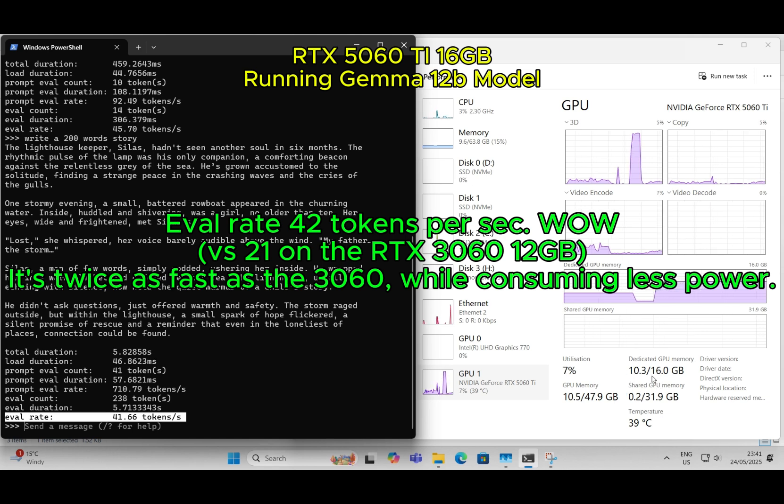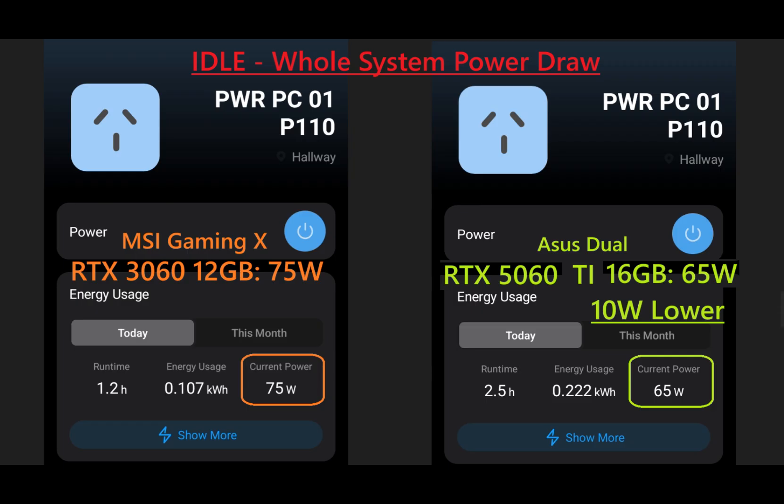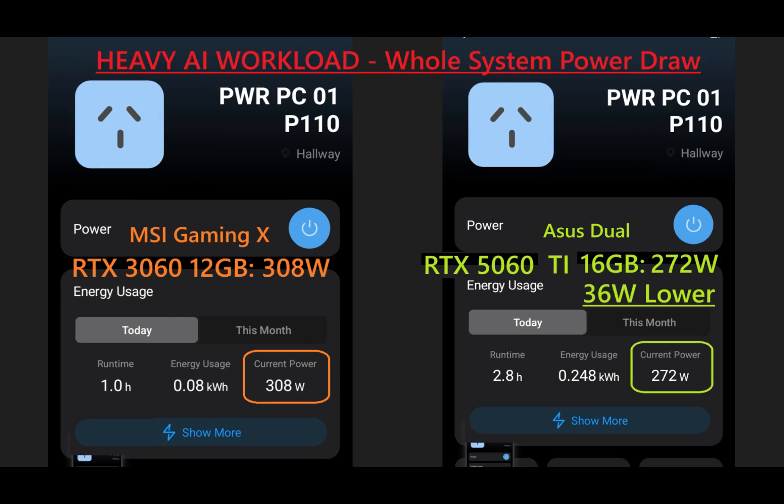It's twice as fast as the 3060 while consuming less power. At idle, it uses 10 watts less than the 3060. Under heavy AI workload, it uses 36 watts less than the 3060. Good efficiency.